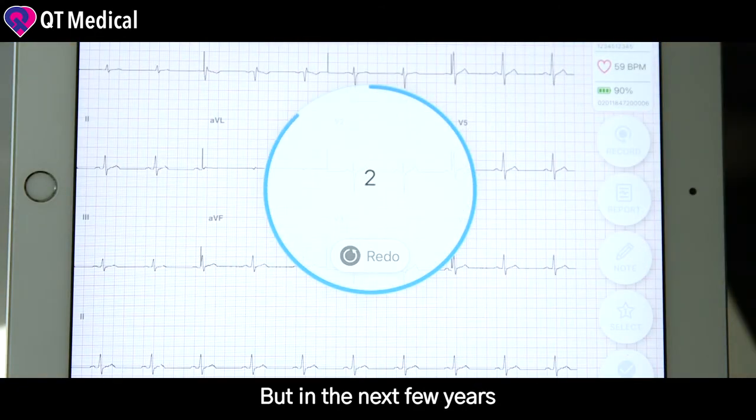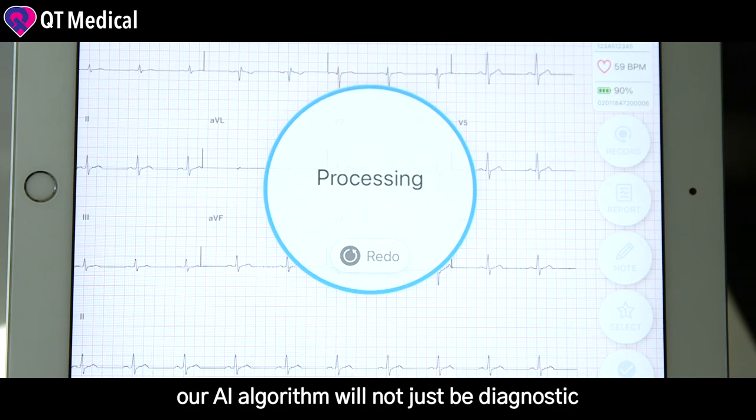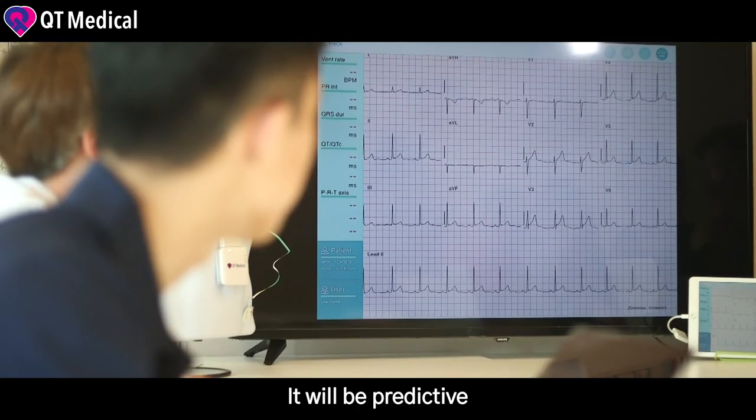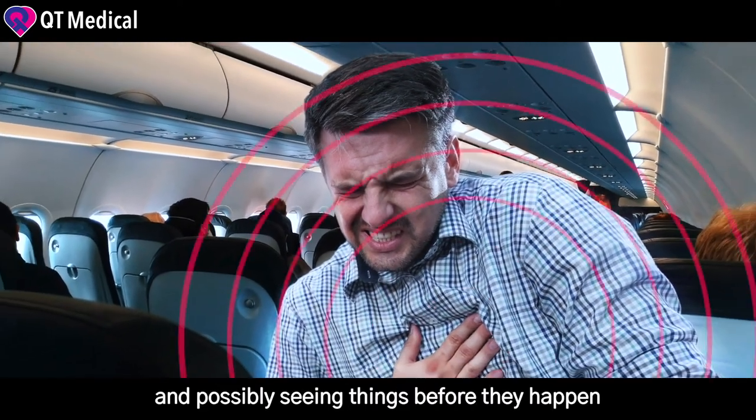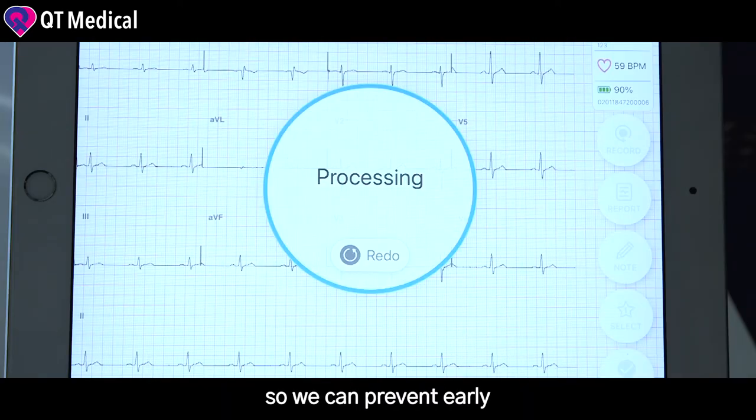But in the next few years, our AI algorithm will not just be diagnostic, it will be predictive — identifying patients at risk and possibly seeing things before they happen so we can prevent them early.